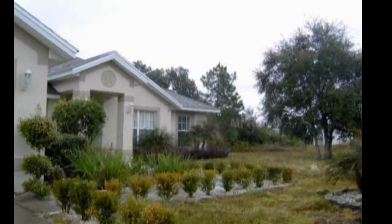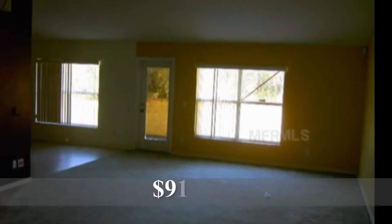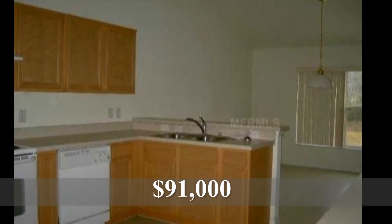Moving on. Point Siena — tremendous deals in Point Siena. Amazing. Four bedroom, two bath, 2,508 square feet. Short sale listed for $91,000. It's a large house — 2,508 square feet for $91,000. Listed by Glenn Barron of Keller Williams Realty.